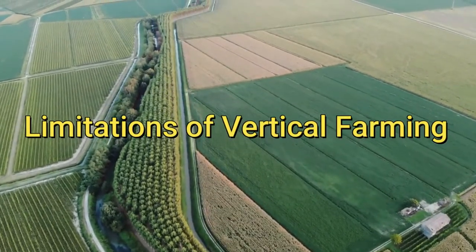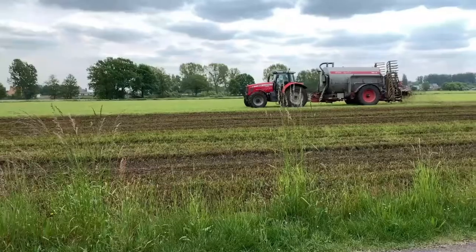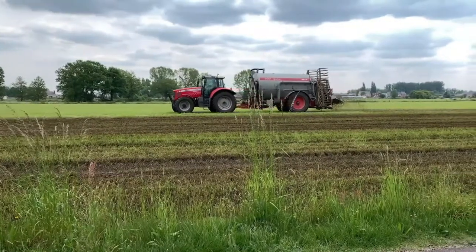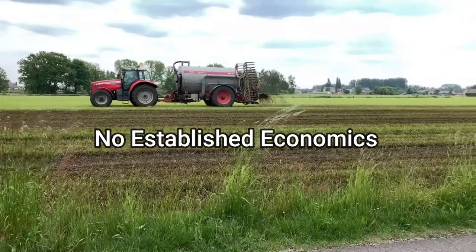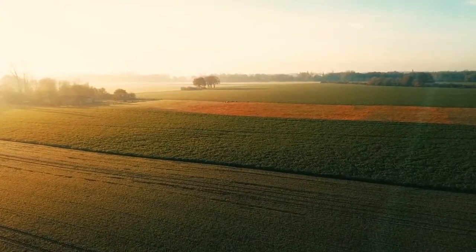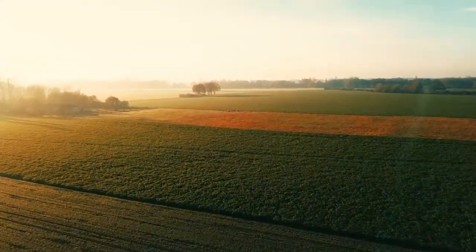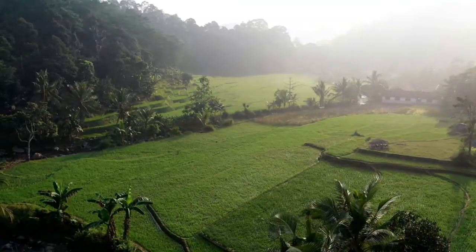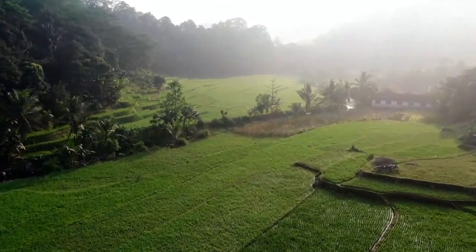Vertical farming has both pros and cons. Sometimes the pros of vertical farming are highlighted and not the cons. The financial feasibility of this new farming method remains uncertain. The economic situation is changing, however, as the industry matures and technologies improve. For example, New Jersey-based indoor farming startup Bowery announced in December 2018 that it had raised $190 million in fresh funding.